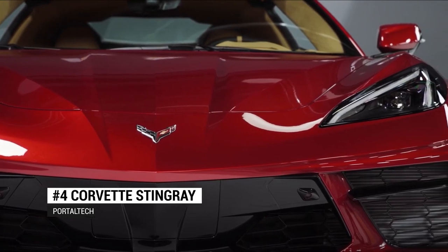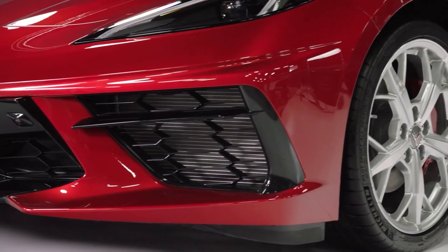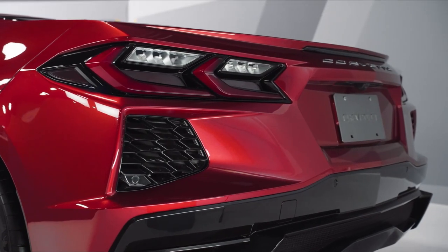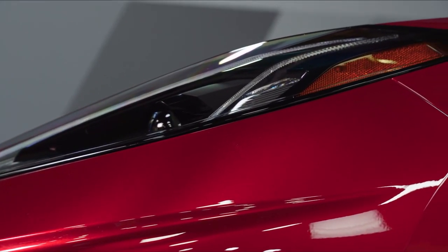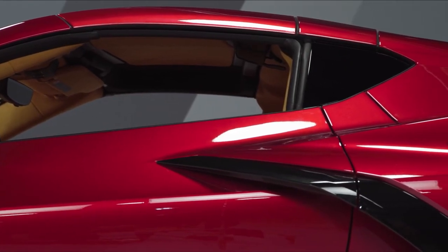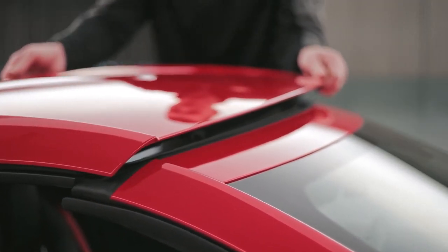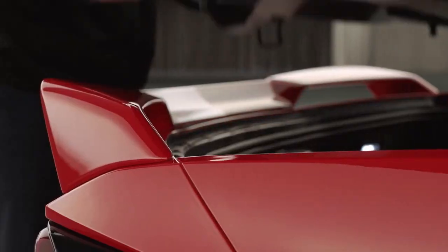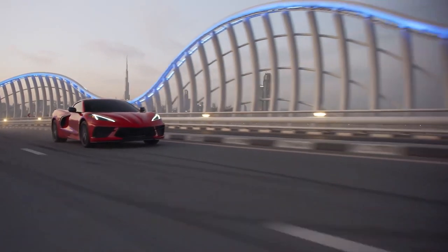Number 4: Corvette Stingray. If any vehicle is going to be outfitted with a GoPro video camera, it'll be the Corvette Stingray. The GoPro camera enables drivers to record video and data of their drives, with multiple settings for both doing laps on a track and driving for fun on roads and highways. With 720 horsepower under the hood, there seems to be no end to the fun with this car.